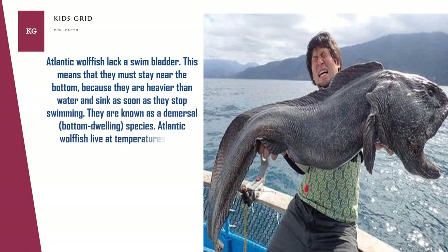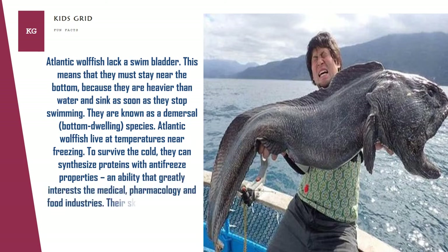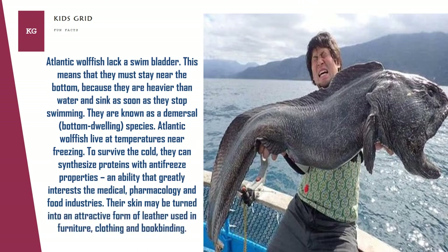Atlantic wolffish live at temperatures near freezing. To survive the cold, they can synthesize proteins with antifreeze properties, an ability that greatly interests the medical, pharmacology, and food industries. Their skin may be turned into an attractive form of leather used in furniture, clothing, and book binding.